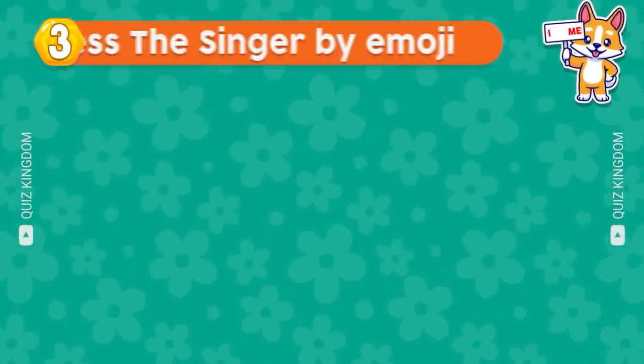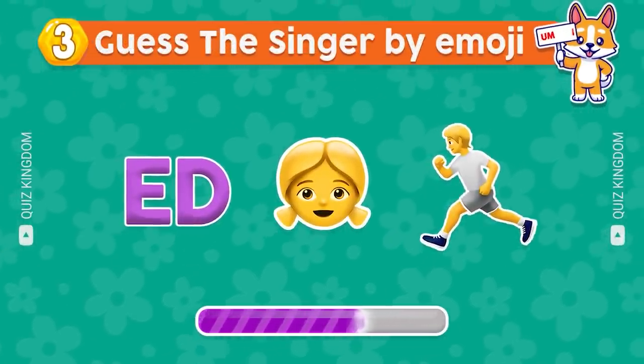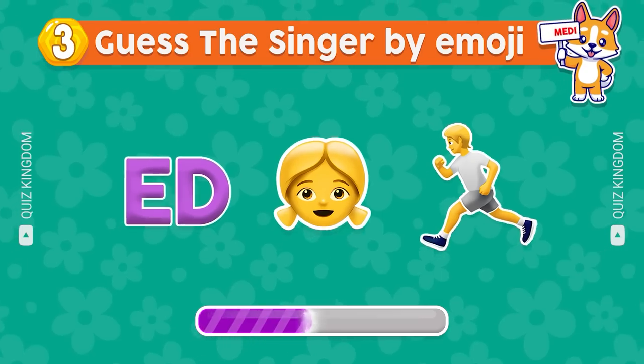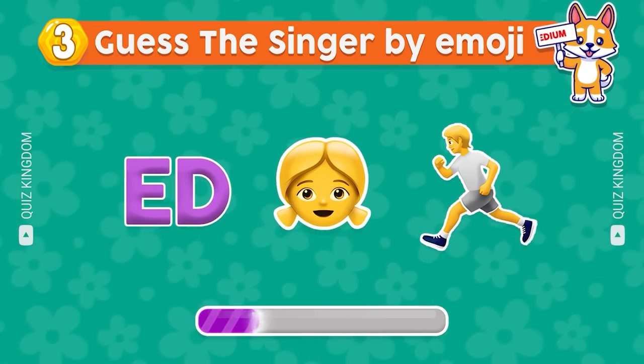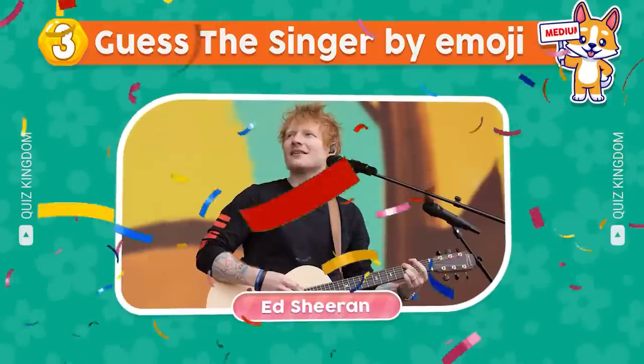Do you know this singer? Awesome, he's Ed Sheeran.